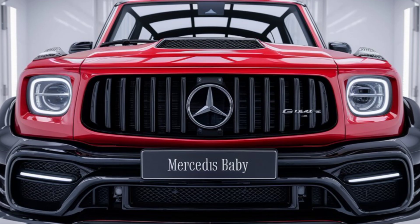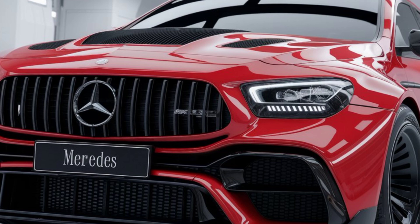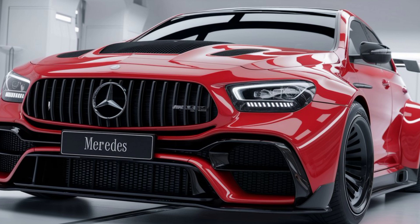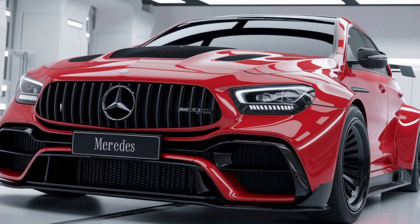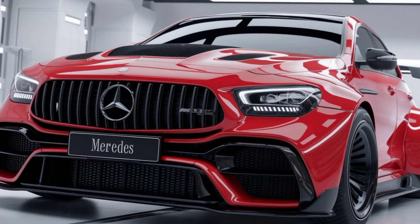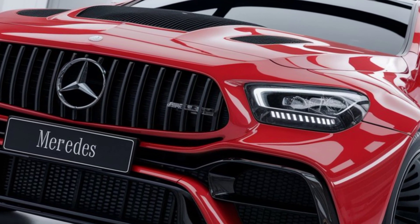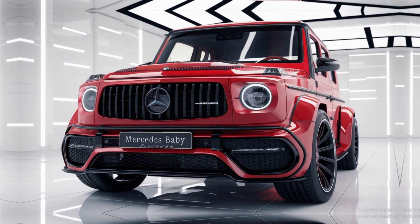Even though it's smaller than the full-size G-Wagon, the Baby G-Class doesn't compromise on practicality. With seating for five, it offers ample legroom and headroom for both front and rear passengers. The cargo space is also surprisingly generous for a compact SUV, making it a great option for families or anyone needing extra space for weekend getaways.